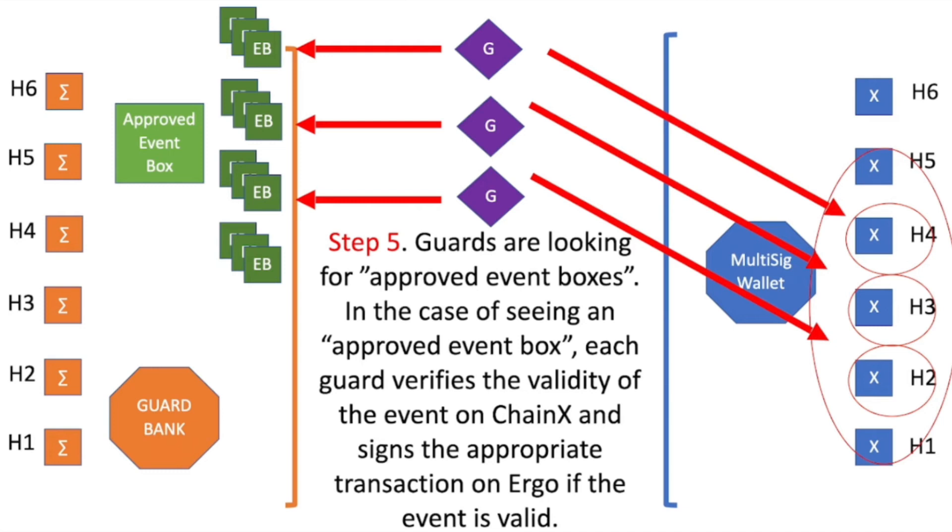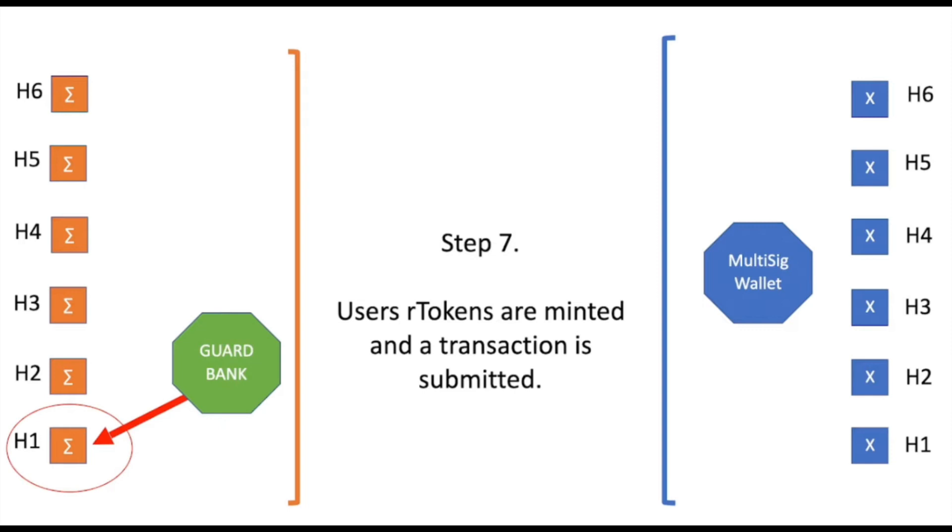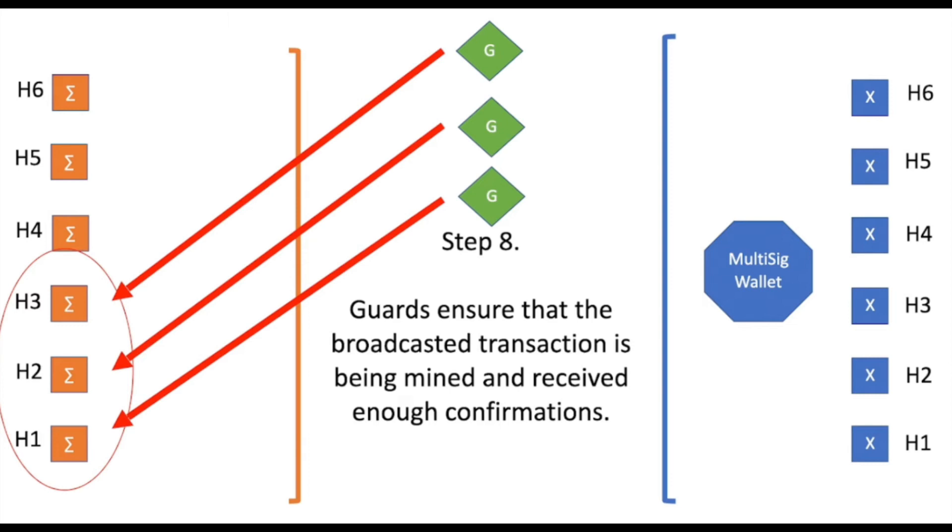Step five: guards provide a second layer of verification. They view the approved event boxes, verify their validity, and approve them. A key point is that guards cannot do anything on their own — a majority of the guards must verify. Once the majority approves, it gets moved to the Guard bank on the Ergo side. Step seven: the RADA or whatever token you're doing is submitted from that Guard bank to your Ergo wallet. Step eight: the guards ensure that has happened, and once it's done, the whole process is complete.